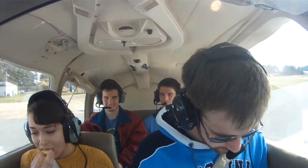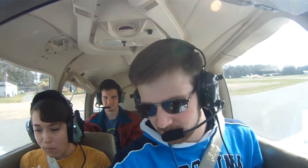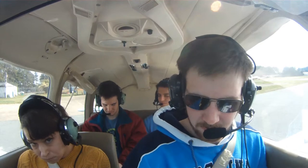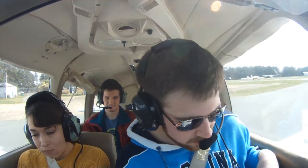Fuel selectors on the right tank. Mixture full rich. And we'll throttle up to 2,000 RPM. Trim for takeoff. Mixture full rich. Landing light on. Fuel pump on. Alright.